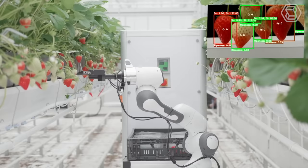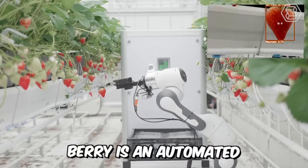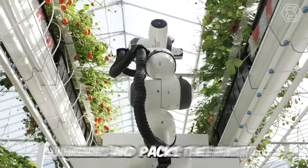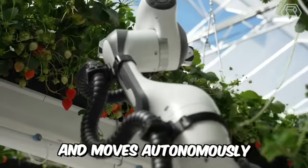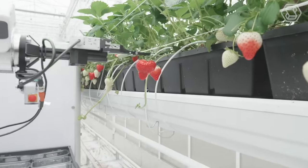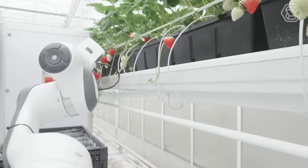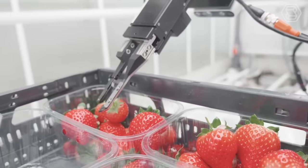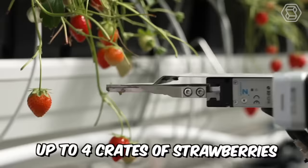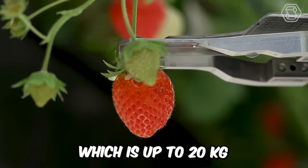Meet Barry, your next picking robot. Barry is an automated strawberry-picking robot that scans, picks, weighs, and packs the fruit and moves autonomously around the greenhouse. In two-rail greenhouses, it switches rows autonomously and returns only for human interaction to change batteries or crates. Before this is required, it can store up to four crates of strawberries, which is up to 20 kilograms.